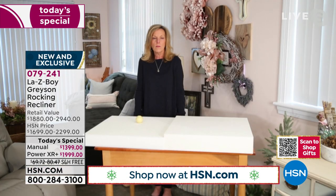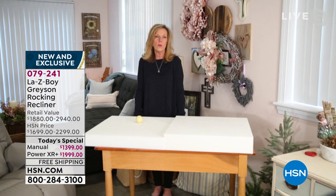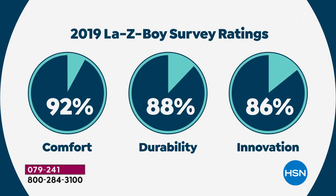We spend a lot of time with our customers that purchase from HSN and we've done some surveys. 92% of you have said Lazy Boy is outstanding in their comfort — there's only 8% who said it wasn't comfortable, and that may be for other reasons. 88% durability and 86% in our innovation.